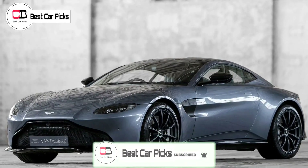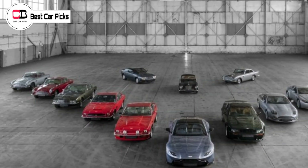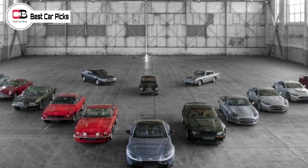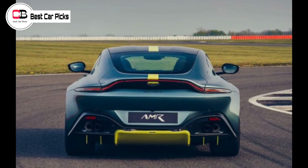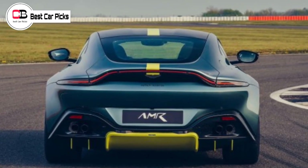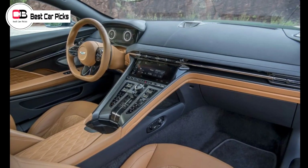As previously reported, the 2025 Aston Martin Vantage is expected to be a heavy redesign of the current Grand Tourer which debuted in 2018. It's not yet known whether the 2025 Aston Martin Vantage will feature any changes to its Mercedes-AMG-sourced twin-turbocharged 4.0-liter V8 engine, producing 375 kilowatts of power and 685 newton-meters of torque.